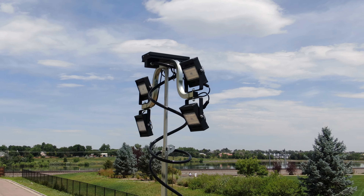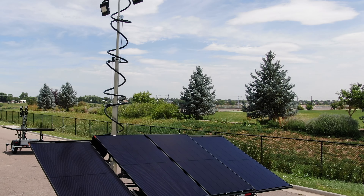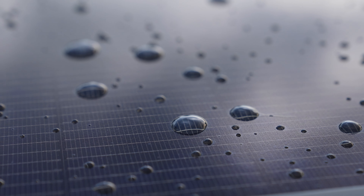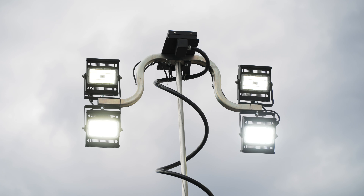Our newest offering, the WANCO programmable solar light tower, is unparalleled in its class. Powered entirely by solar energy, the WANCO solar light tower boasts LED lights that can each be individually programmed,